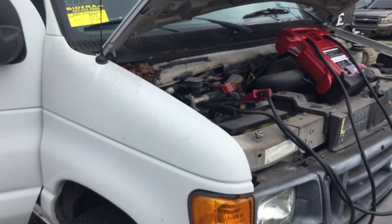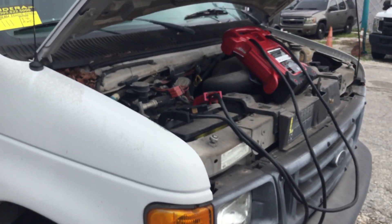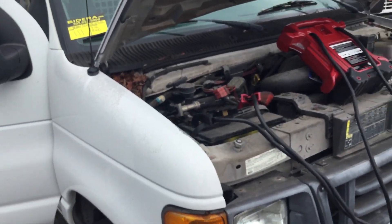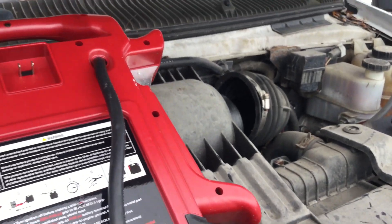It appears to have a bad fuel pump. The gas tank is completely empty. We poured over three gallons of gas in there and it still hasn't started. So we decided to pour a little fuel straight down the intake and got it running.